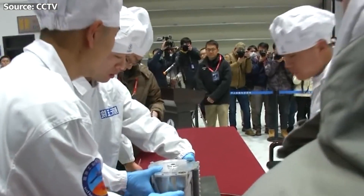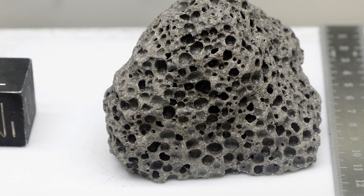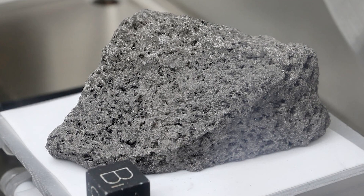After landing, the samples are recovered and transported to a secure facility for analysis, focusing on determining their composition, age, origin, and potential for supporting future lunar exploration and resource utilization.